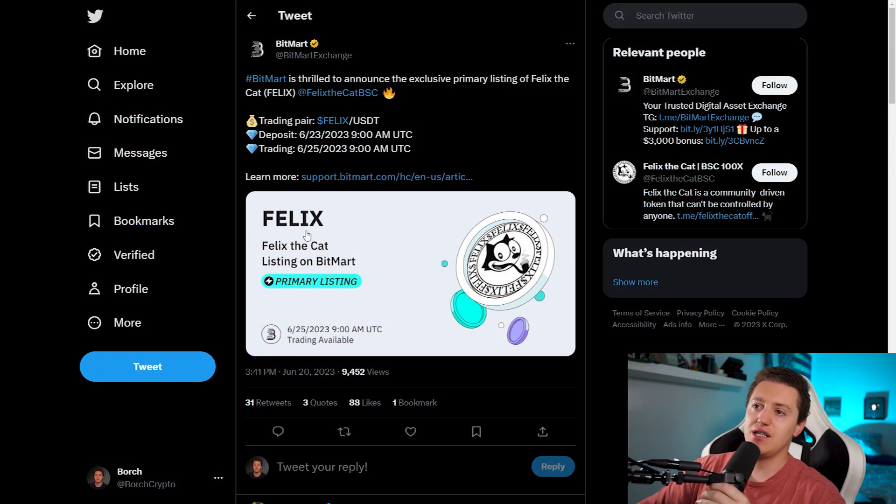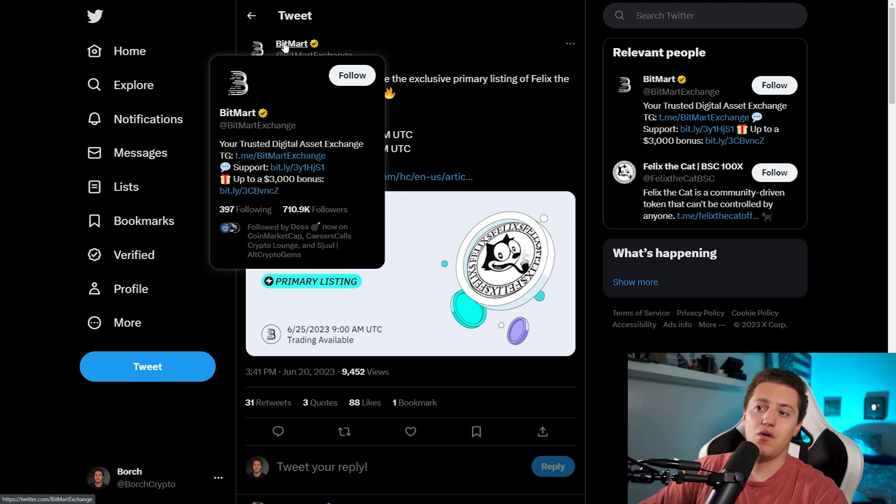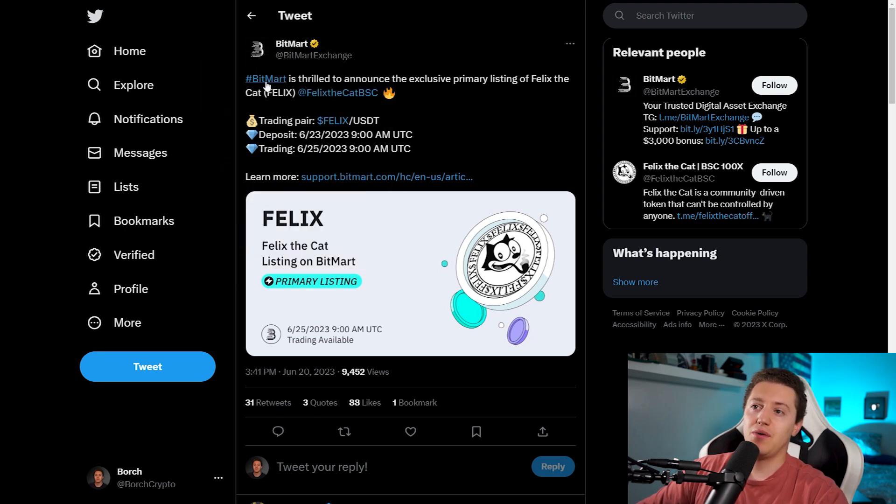This is really great news for holders of this project and for possible new investors. As you can see here on my screen, BitMart Exchange — the official account with over 700,000 followers — just announced they are thrilled to announce the exclusive primary listing of Felix the Cat BSC.